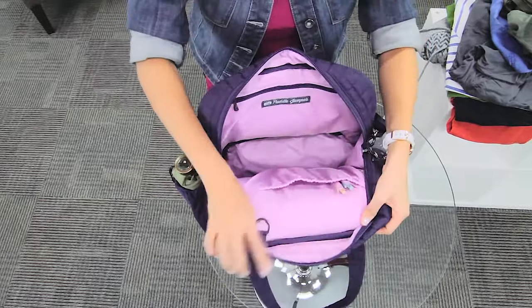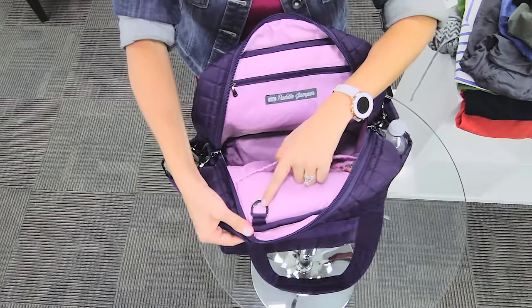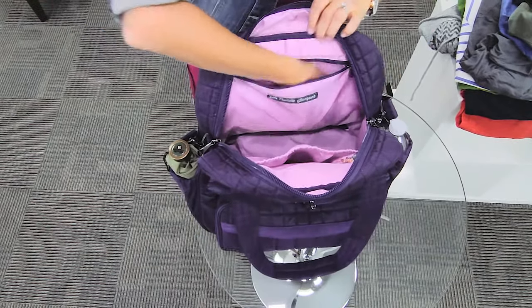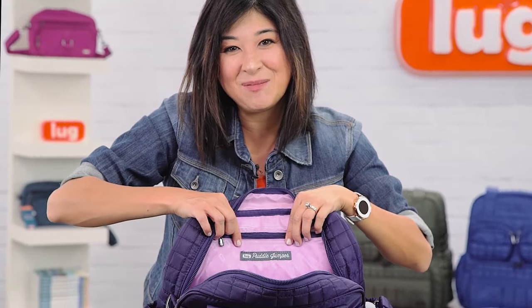There are some really great details inside your Puddle Jumper. We've got two pen holders, an elasticized cargo pocket, a D-ring, and on the back side a great privacy pocket so you can put some goodies in there. And your official woven label that says you have a Lug Puddle Jumper.